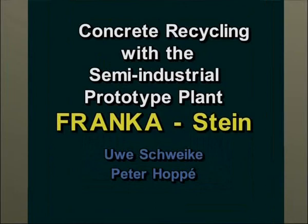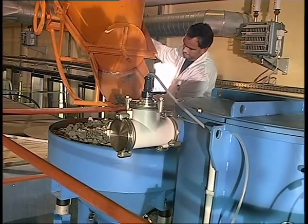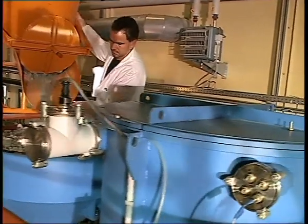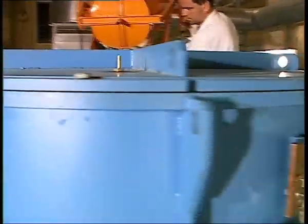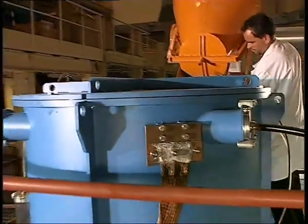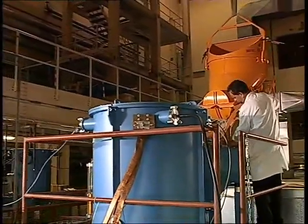Franke Stein, which is German for Franke Rock, stands for a facility designed to treat used mineral-based building materials. True, facilities of this type are nothing special. After all, large numbers of crushers and grinders come in every conceivable design.